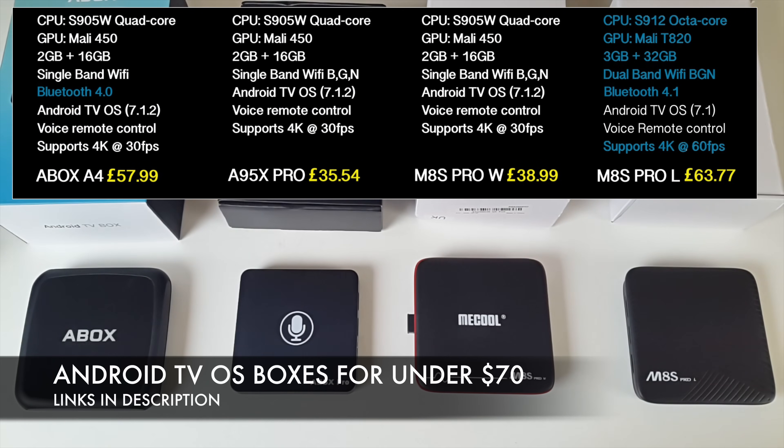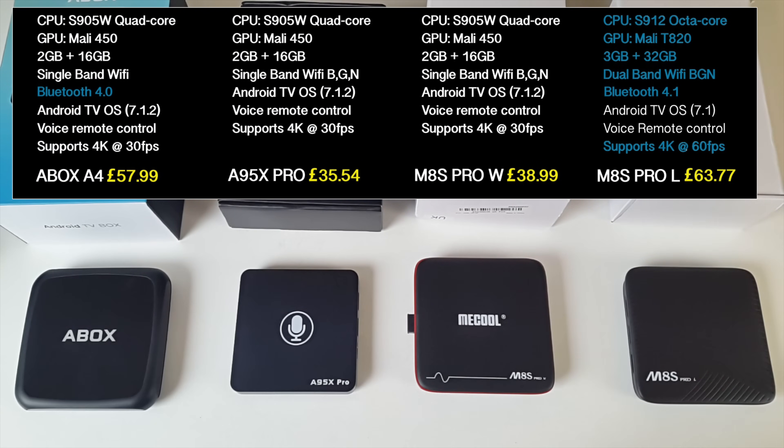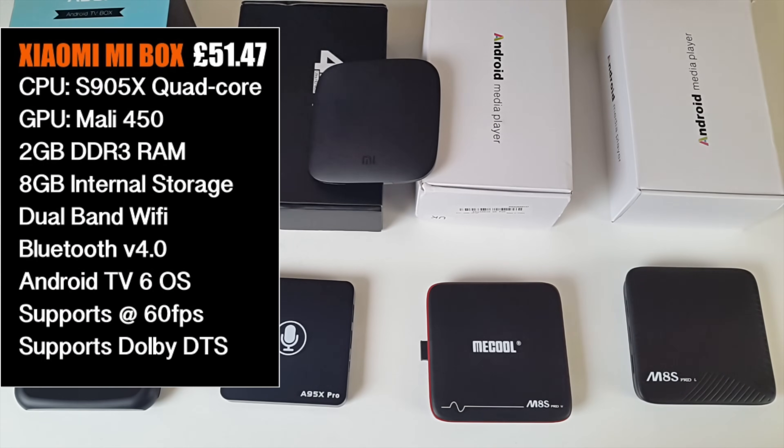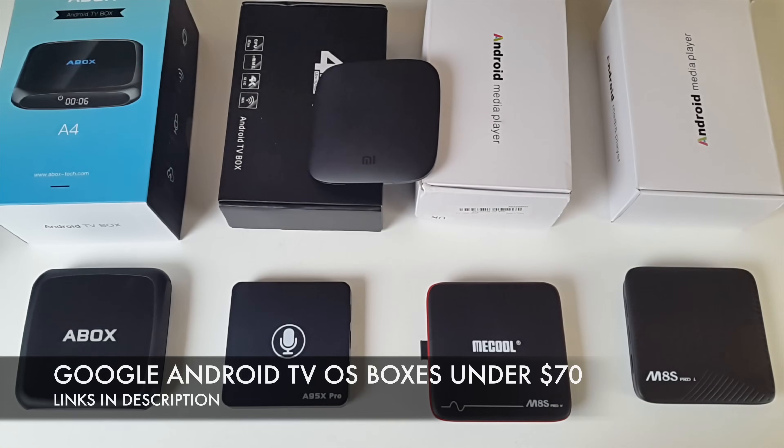All of these boxes are Android TV OS boxes and they are all priced under $100. So if you didn't want to spend $200 on an Nvidia Shield TV, here are your options. That was a quick round-up of the official Android TV OS boxes currently available. All the prices and links are in the description box below. They are all great boxes and Google Android TV OS does give you a very nice experience. Thank you so much for watching and I hope you all have a brilliant day.